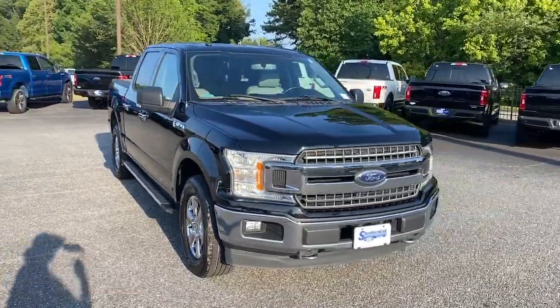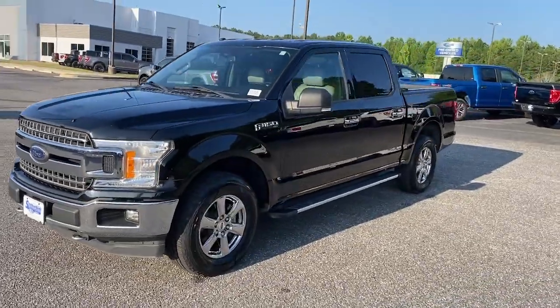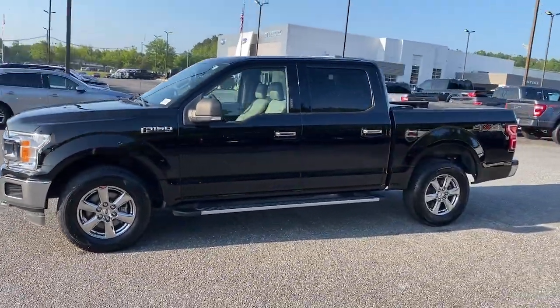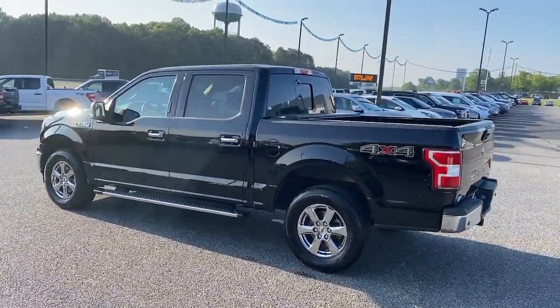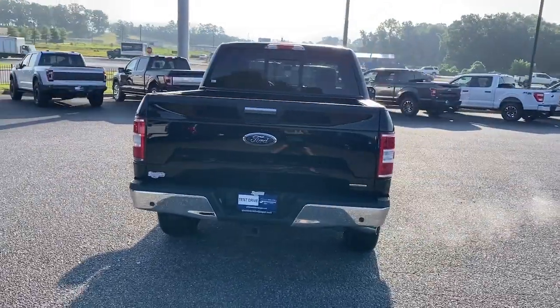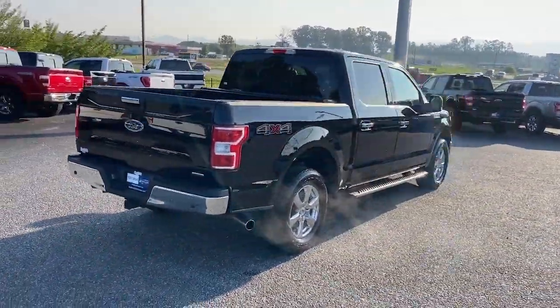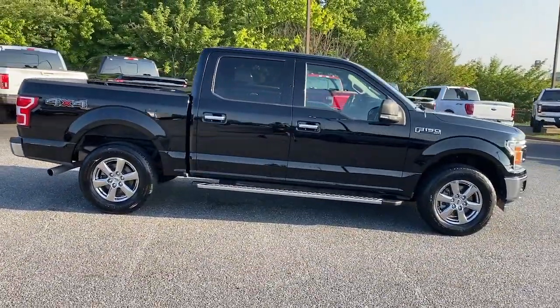Your next car could be the 2018 Ford F-150. This vehicle is an outstanding buy with fewer than 110,000 miles on the odometer. Take a closer look at this full-size F-150 — the light-duty pickup that leverages military-grade aluminum alloy and high-strength steel to produce class-leading towing and payload capabilities.